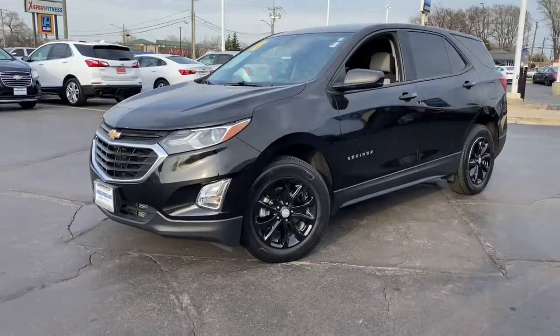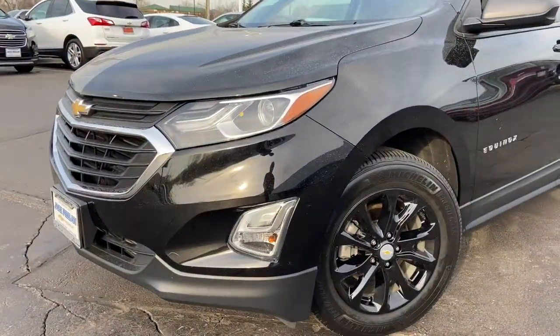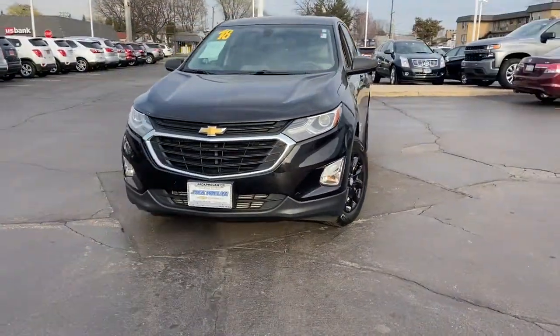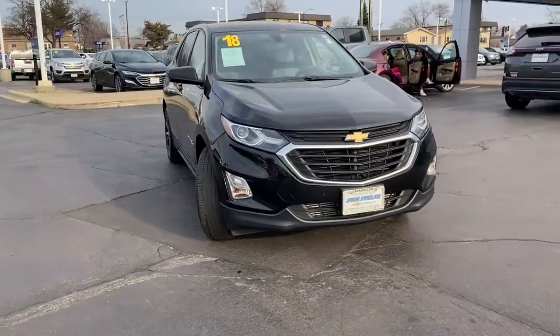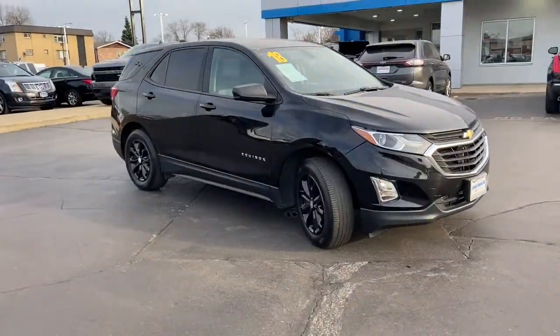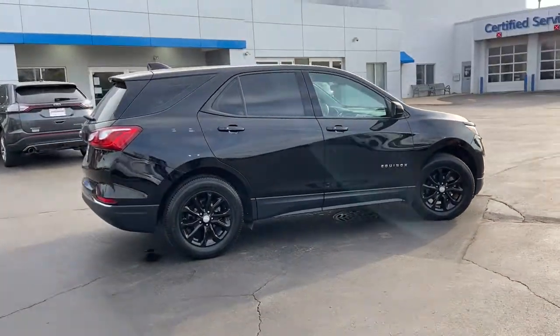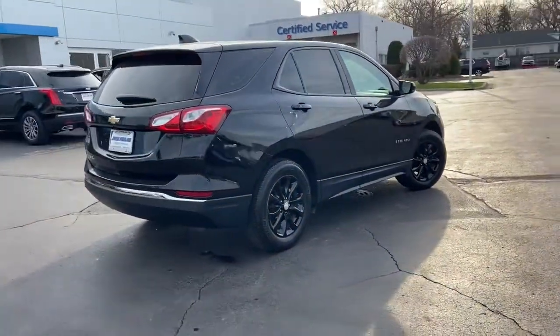You just found the 2018 Chevrolet Equinox. With less than 60,000 miles on the odometer, this vehicle provides excellent value. The Equinox delivers advanced safety features, family-friendly passenger comfort, technology that keeps you connected and entertained, ample cargo space, and sculpted styling.